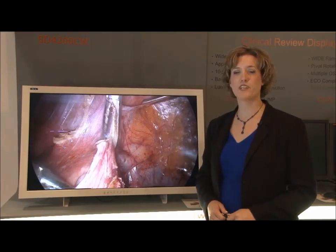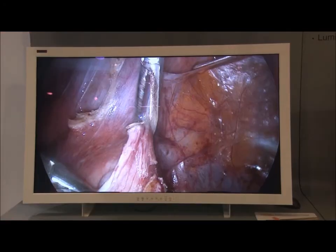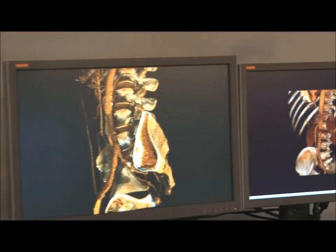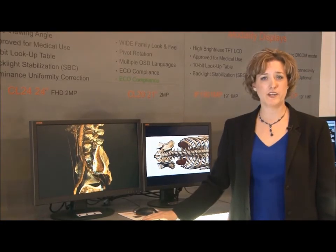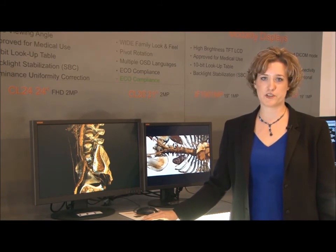Wide has a complete line of clinical and surgical displays ranging in size from 20 to 42 inch diagonal. Wide fully recognizes our environmental responsibility. All Wide products are designed with eco-innovative technologies and features, and are manufactured with recycled or recyclable materials. All products have our industry-leading warranty and service program, providing peace of mind throughout the lifetime of your products.